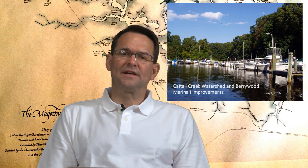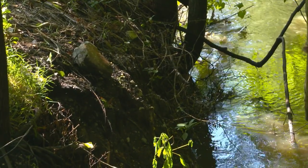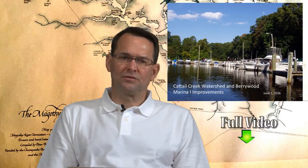We'll then go to show what is the nature of the problem, the kind of erosions that we've been experiencing, and then some discussion of what the remediation for that will be.